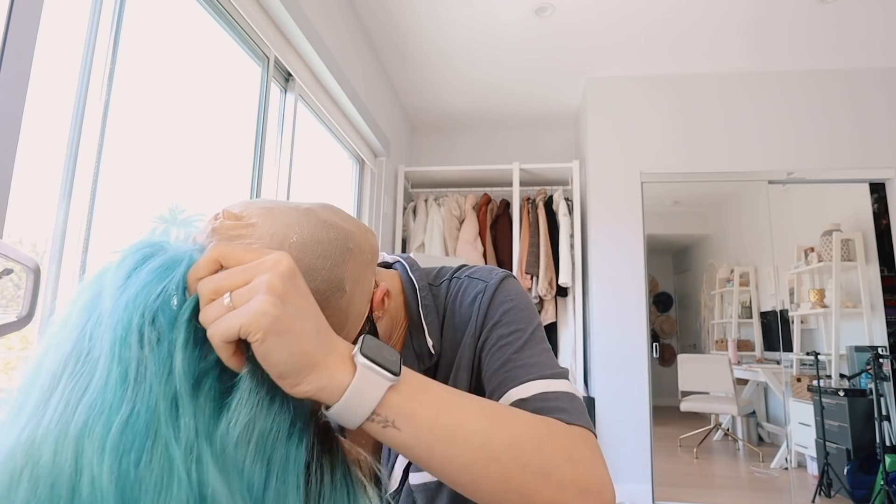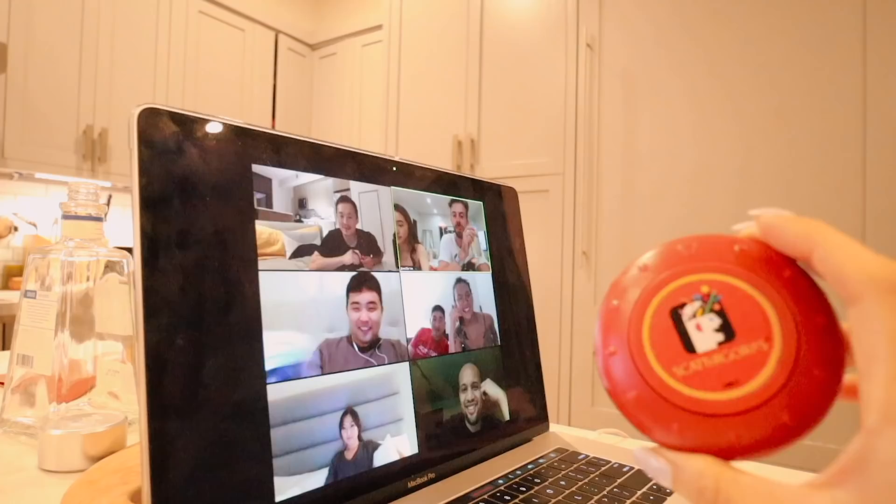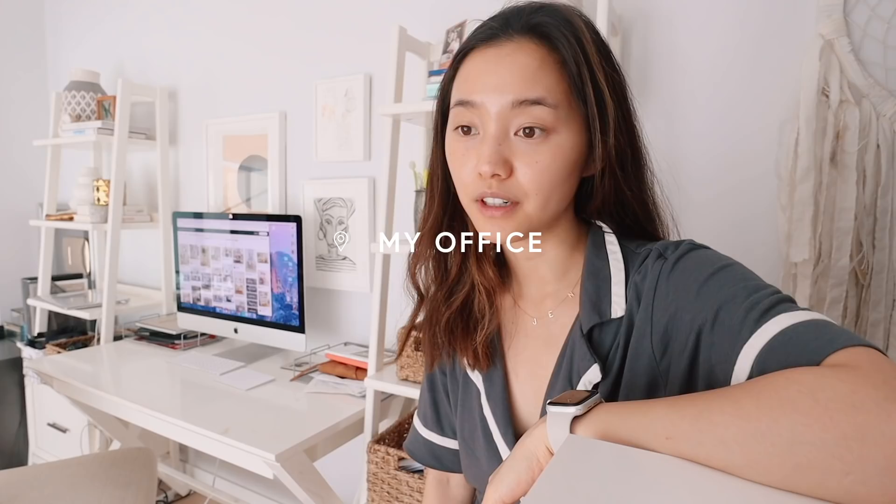Wish me luck. This part is always the hardest part. So today I'm going to do a soft attempt of kind of clearing out and redecorating my desk space.